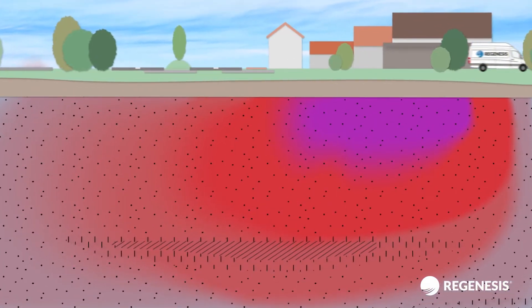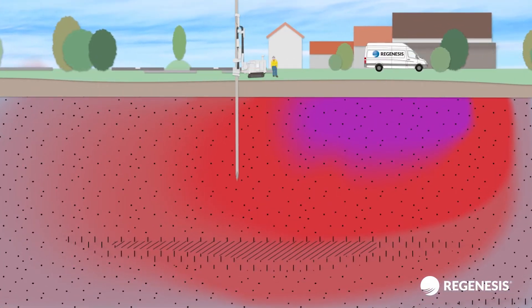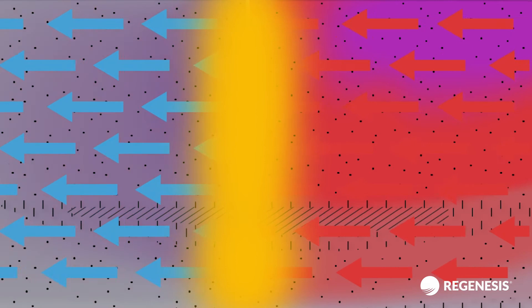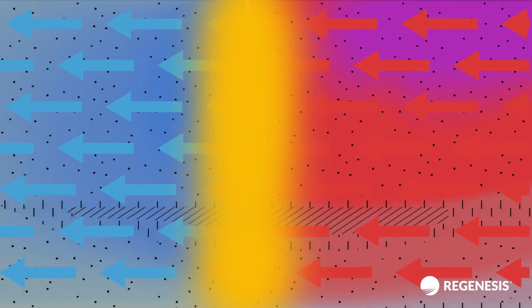The PlumeStop barrier was installed downgradient of the source zone, which allows groundwater to flow freely through it while rapidly absorbing and biodegrading any contamination that migrates into the treatment area.